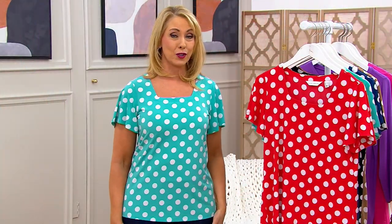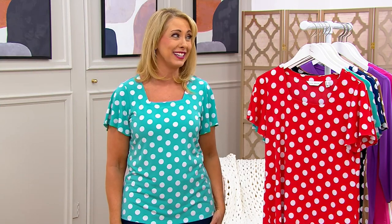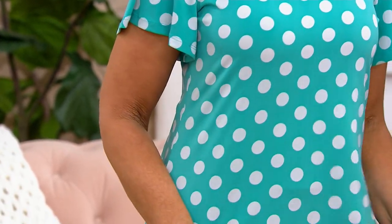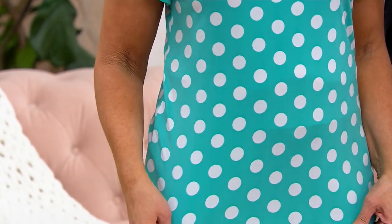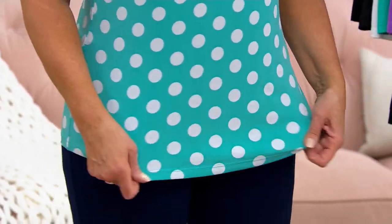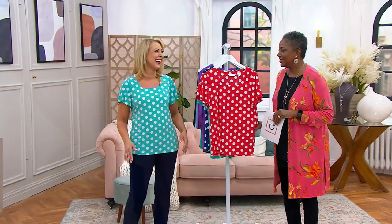Years ago I had a black and white polka dot two-piece outfit — it was dry clean only — and I lent it to my college roommate and she put it in the washing machine. Everything just bled into the white. I've forgiven her, Kristen, but never forgotten. Never hesitate to call her out on TV by name!